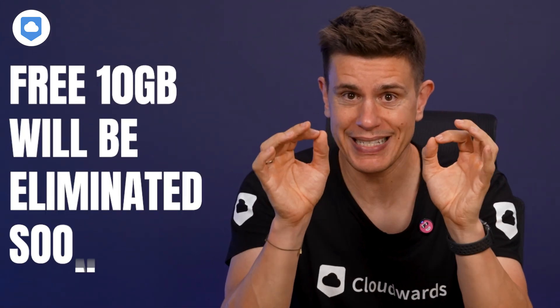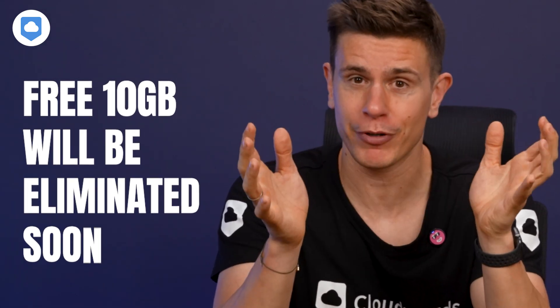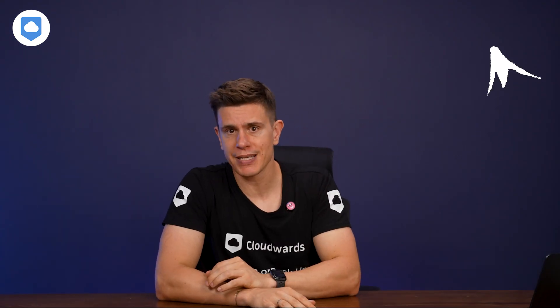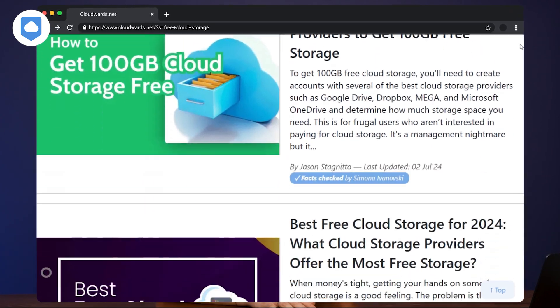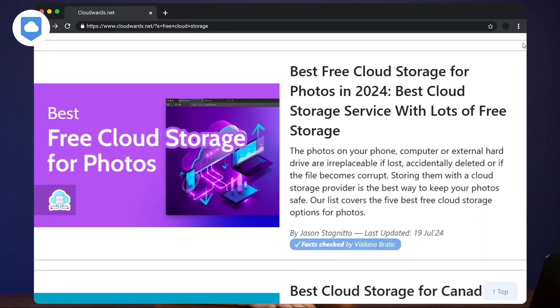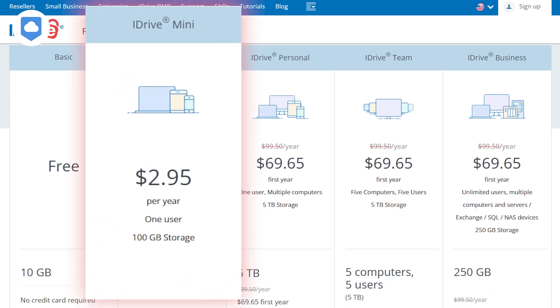On to the most important consideration — the cost. iDrive is very affordable. For now, you can create a free 10GB account, though iDrive is eliminating that option soon, moving to a free trial business model. But if you want to purchase a plan, there's a very easy-on-the-wallet option called iDrive Mini. It costs $2.95 per year and gives you 100GB of storage. It's a great way to properly test the service without breaking the bank.